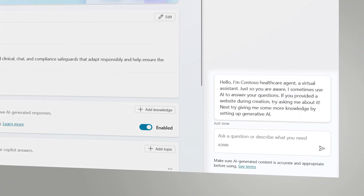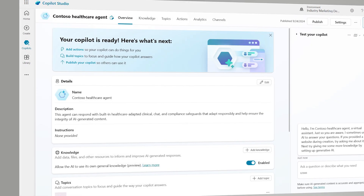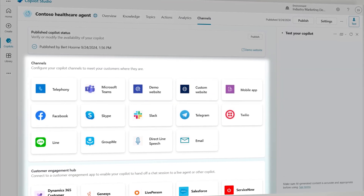He creates healthcare agents using the healthcare agent service that align answers with predefined safeguards to support the diverse use cases of patients and clinicians, along with the ability to publish into applications used across the organization.